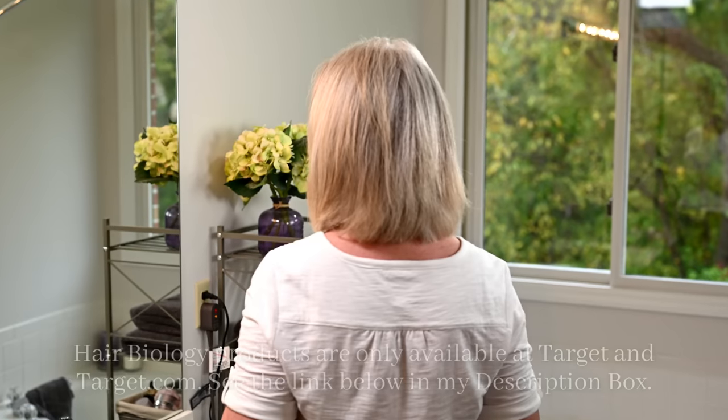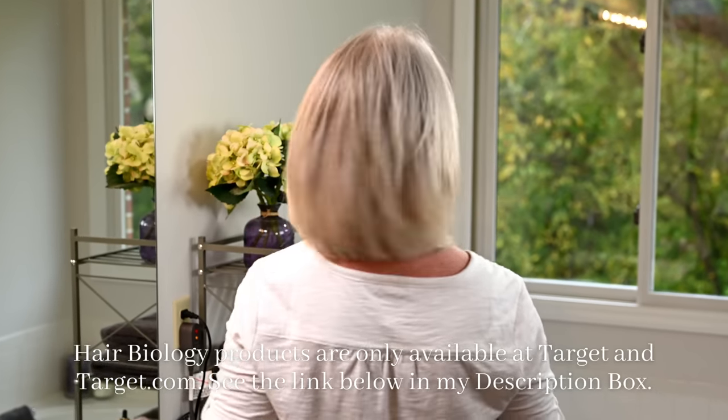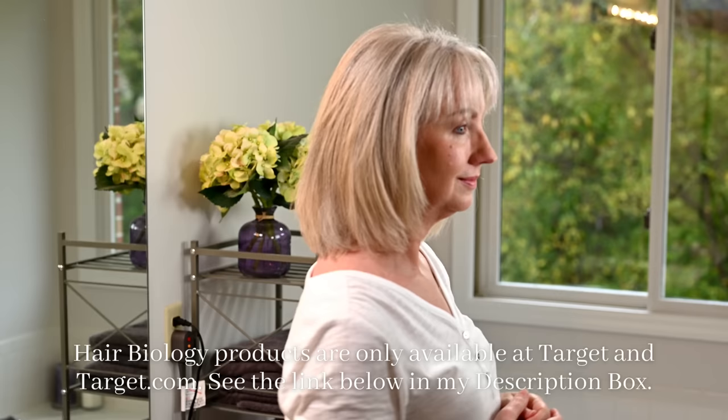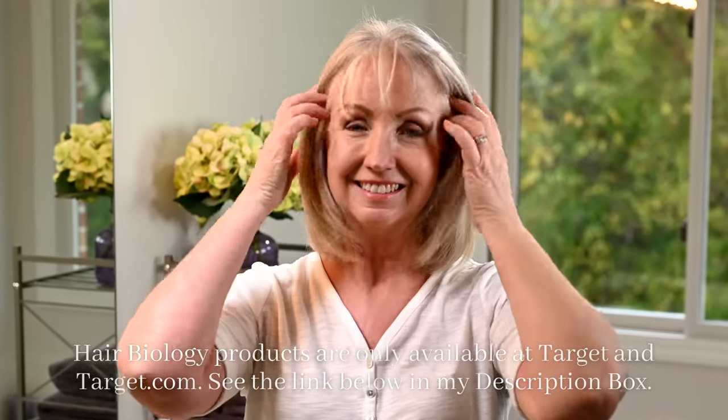The Hair Biology products I showed you today are only available at Target and online at Target.com. I've got a link in my description box that will take you straight there, along with more information about the products I used. I love these products. I love the fact that this Hair Biology line is pro-aging — they get it, that our hair changes as we age, and they've really equipped us with great products that work for our hair uniquely.